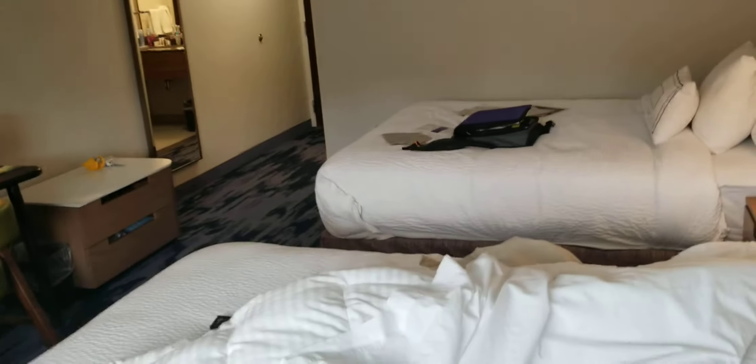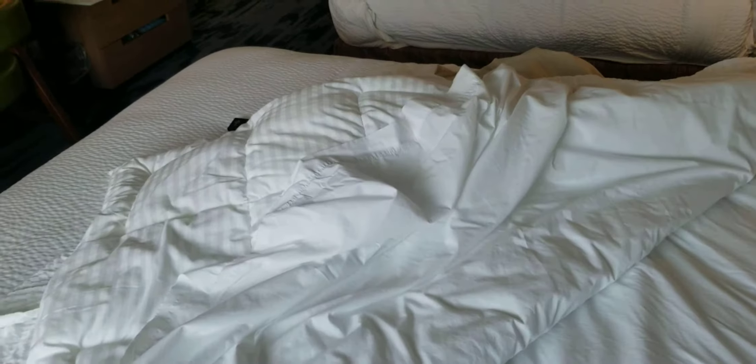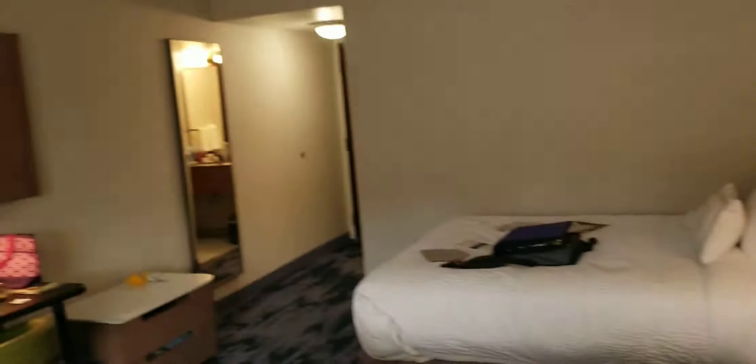That was it for the hotel room tour. I will probably consider doing a full hotel tour and combining this video — I have not decided yet. Thank you all for watching. Remember to like, subscribe, and comment. Goodbye.